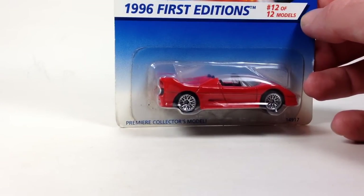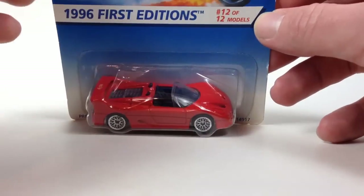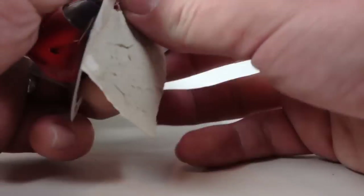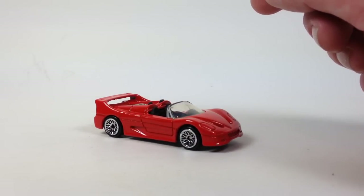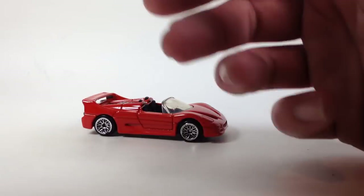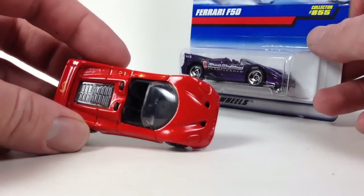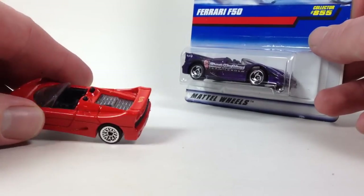Next up is the F50 Spider. This was a 1996 mainline debut in this red color. It only had a very short run — I think around three or four variations — running from 1996 to 1998. I have the '98 one here too. Here is the F50 Spider in red: super basic, no tampos except for that one Hot Wheels logo right there — not even a Ferrari logo on that one.